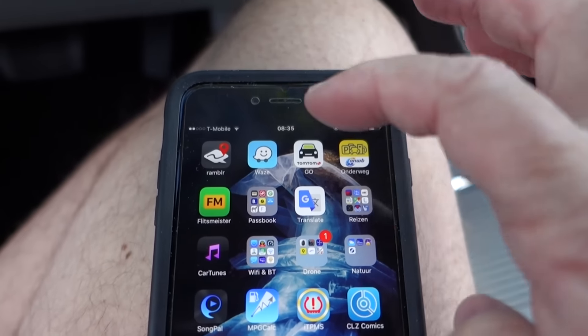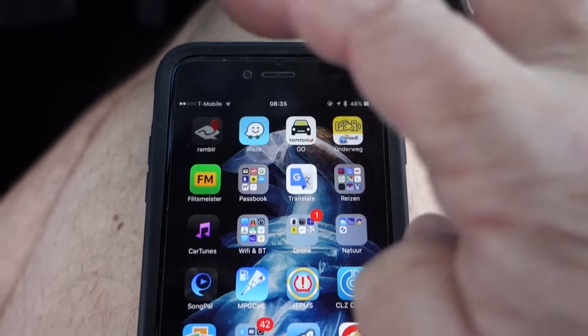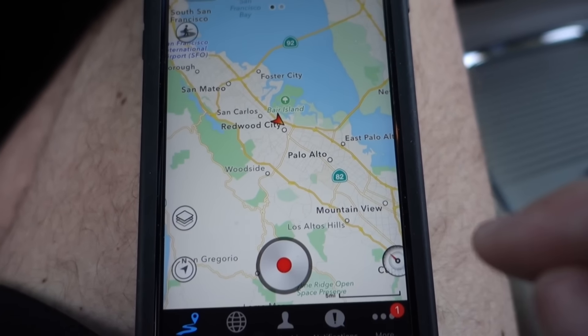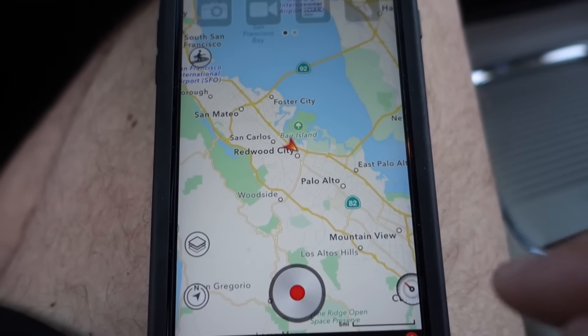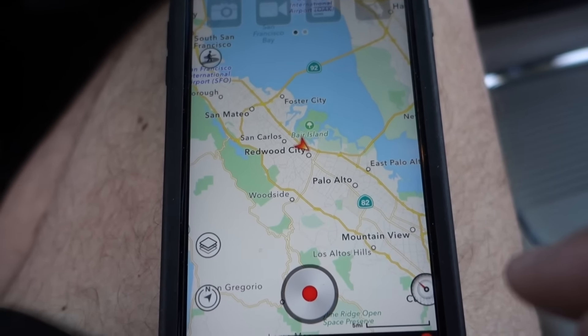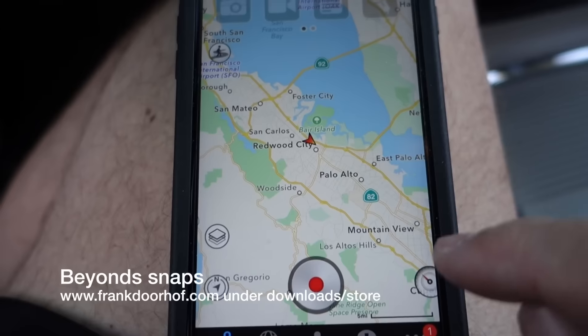The first thing we always start with in the morning is our app Rambler, because this app will actually track where we go all day long. You can download it as GPX information and use that in Lightroom to sync your images. If you go to our website and the video I created called Beyond Snaps, you'll see a nice explanation about this and a lot more about travel and street photography.